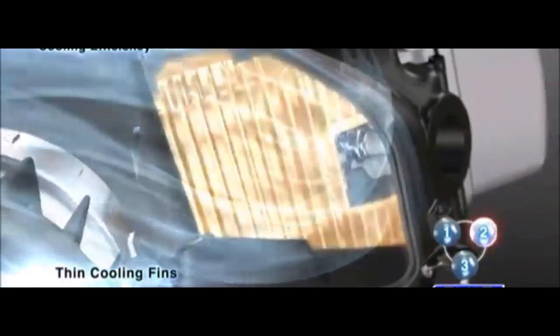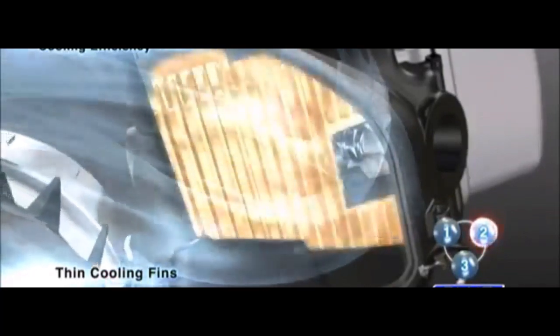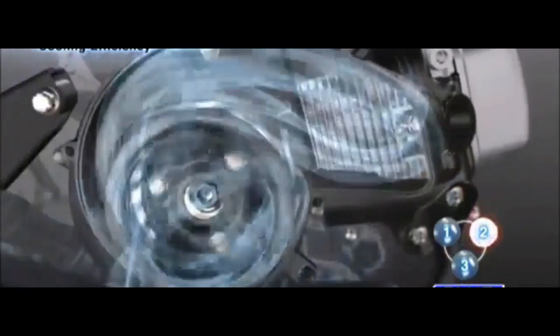Aerox, Mio Aerox 155, or NVX 125-155. This new version of the Aerox was unveiled at Sepang International Circuit in Malaysia in October 2016. It is the most powerful version of the Aerox.